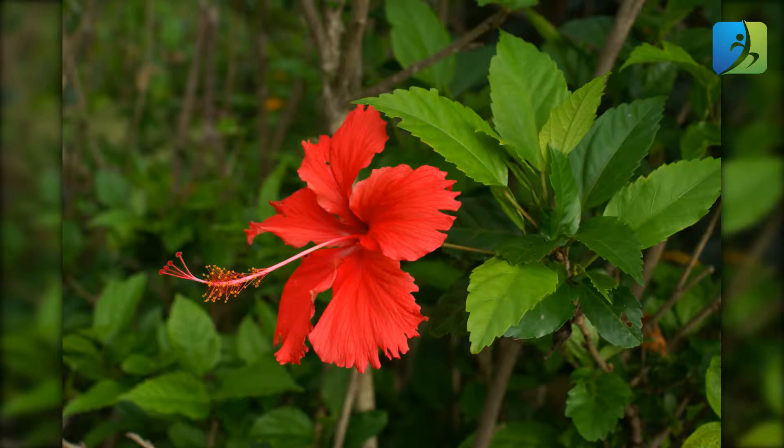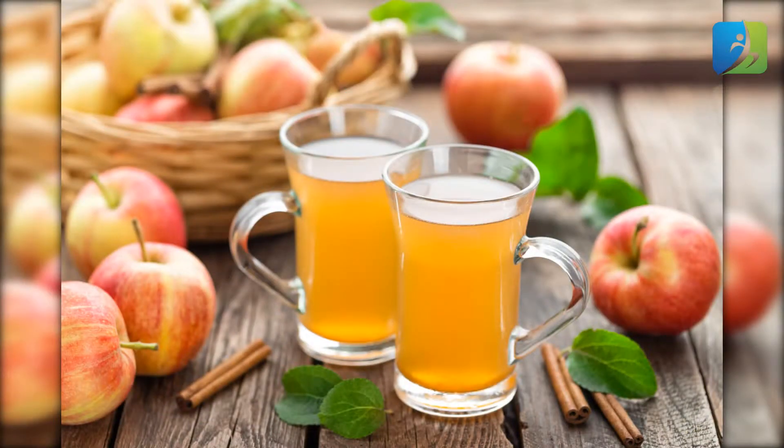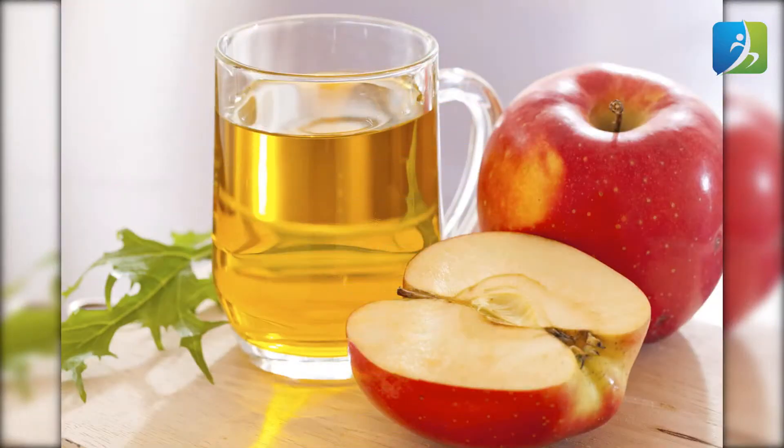Apple cider vinegar: apple cider vinegar does a couple of important things to promote faster hair growth. First, it naturally stimulates hair follicles. Second, it maintains a balanced pH level in your hair, which is important for stripping away buildup from styling products and preventing additional damage.